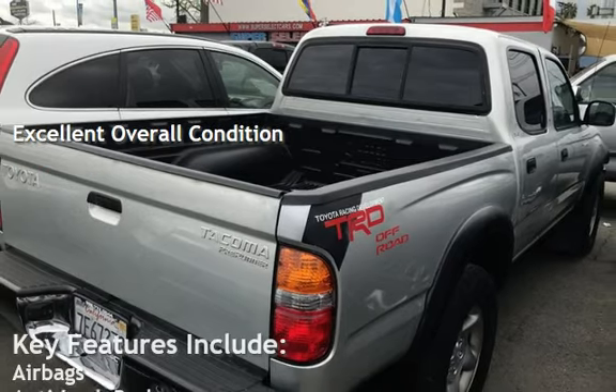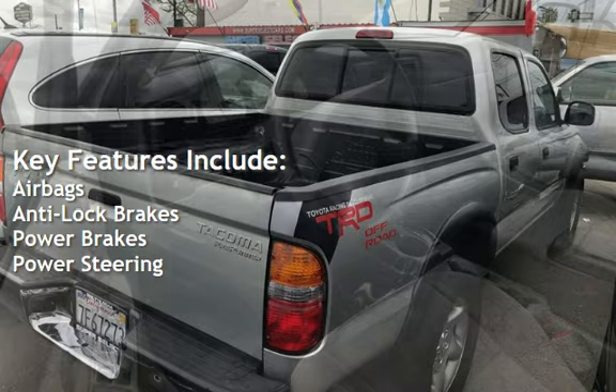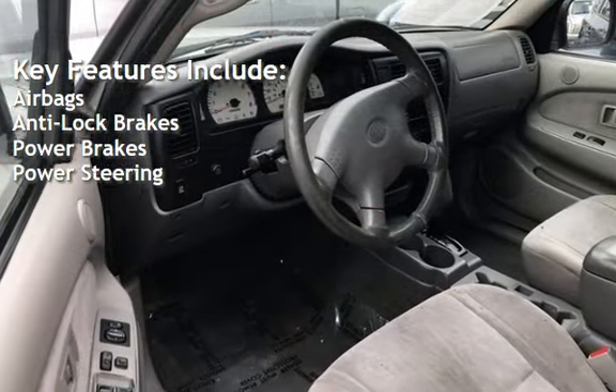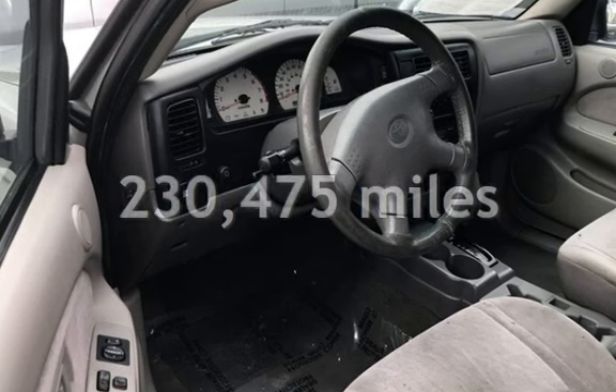Key features include airbags, anti-lock brakes, power brakes, and power steering. This Toyota has less than 231,000 miles on the odometer.